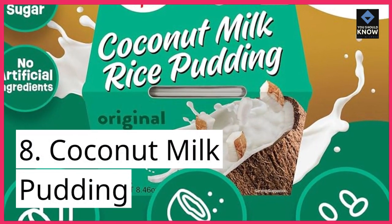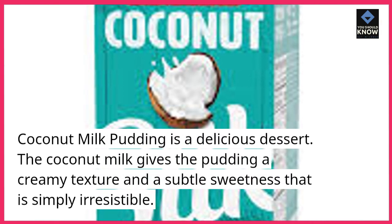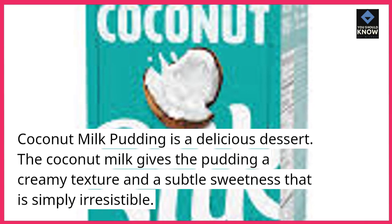8. Coconut milk pudding. Coconut milk pudding is a delicious dessert. The coconut milk gives the pudding a creamy texture and a subtle sweetness that is simply irresistible.